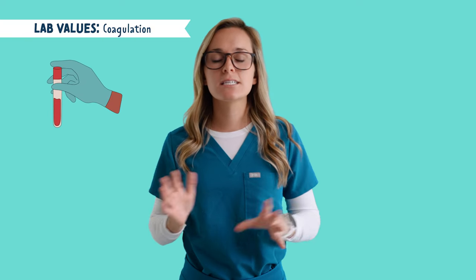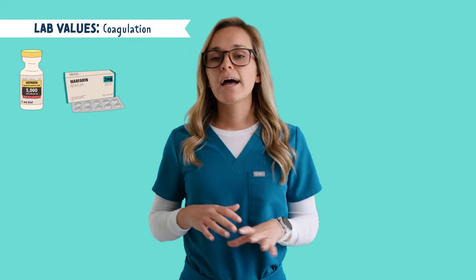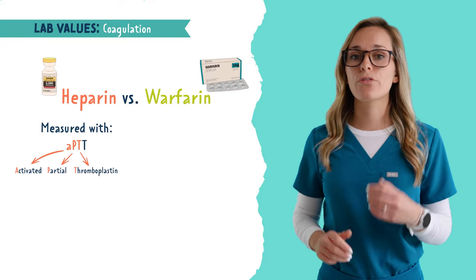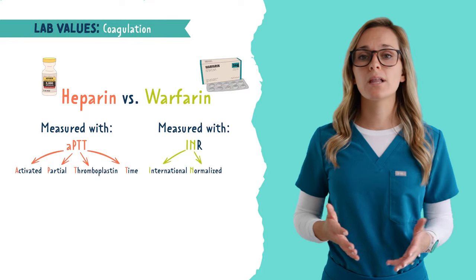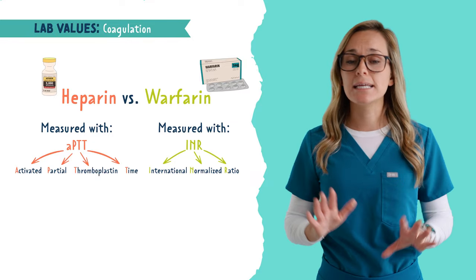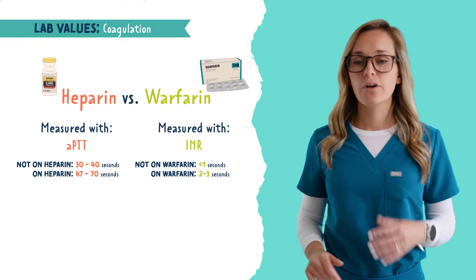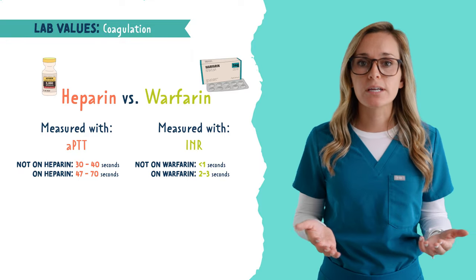Next is coagulation levels. This is especially important when your patient is on anticoagulants such as heparin and warfarin. Heparin is measured with APTT, which stands for activated partial thromboplastin time. And warfarin is measured with INR, which stands for international normalized ratio. These are blood tests to measure how fast or slow the blood is clotting, measured in seconds. APTT for a patient not on heparin is 30 to 40 seconds, but for a patient on heparin, it's 47 to 70 seconds. For INR, patients not on warfarin have a value less than 1, but for somebody on warfarin, it's 2 to 3 seconds.